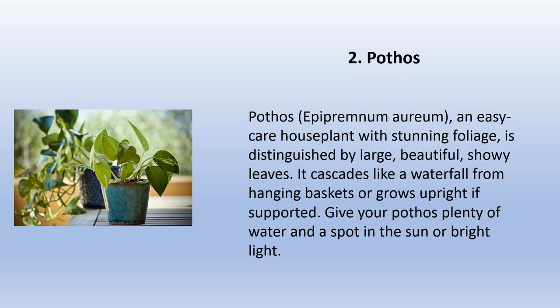Pothos (Epipremnum aureum) is an easy-care houseplant with stunning foliage, distinguished by large, beautiful, showy leaves. It cascades like a waterfall from hanging baskets or grows upright if supported. Give your pothos plenty of water and a spot in the sun or bright light.